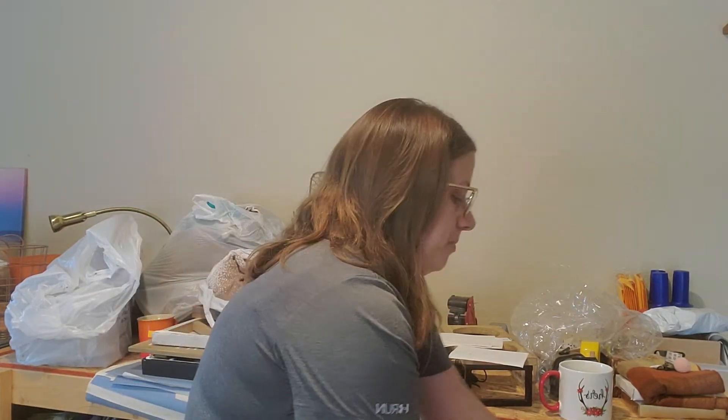Hey y'all, welcome back! I just wanted to go through a couple of my quick what-solds. I have a thrift haul coming your way soon, but today I just want to go over the what-solds. It's four items, it'll be quick. Three were on eBay and one was on Poshmark.